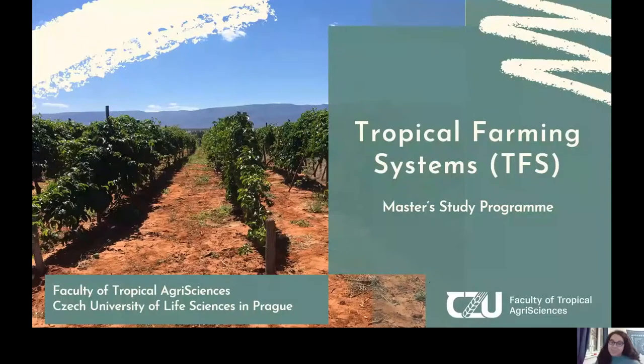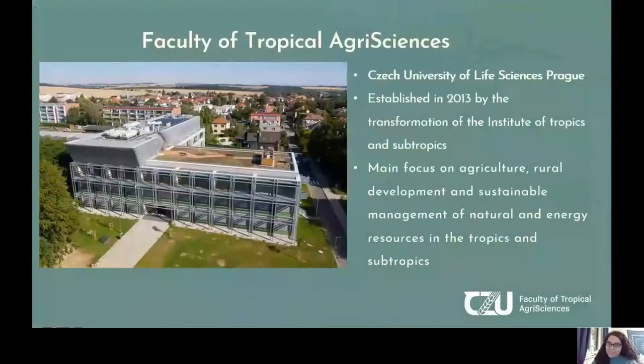Welcome to the Tropical Farming Systems Master's Program here at the Czech University of Life Sciences. Our faculty, the Faculty of Tropical Agri-Sciences, is part of the Czech University of Life Sciences. It was established officially in 2013 after it transformed from being the Institute of Tropics and Subtropics. We focus on agriculture, rural development, and sustainable management of natural resources in the tropics and subtropics.